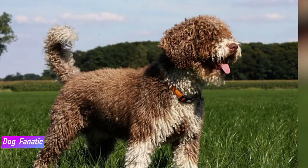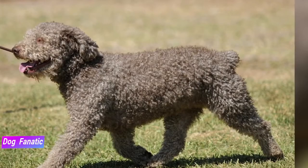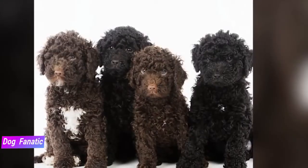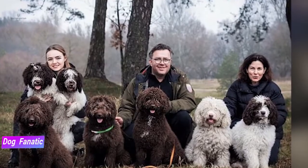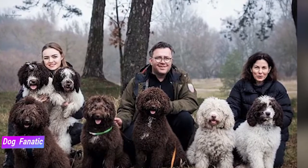If you talk to anyone with a Spanish water dog, you'll often hear them mention how the breed seems to be an ideal mix of playful and affectionate. As a breed with herding heritage, Spanish water dogs are super smart and love to figure out solutions to challenges, so you'll definitely want to add some interactive toys and training exercises to daily play sessions.